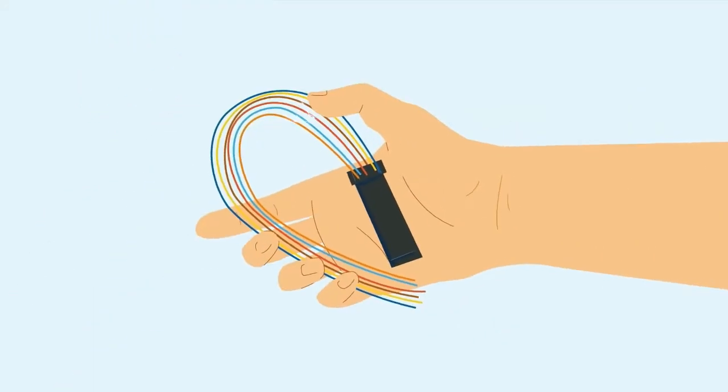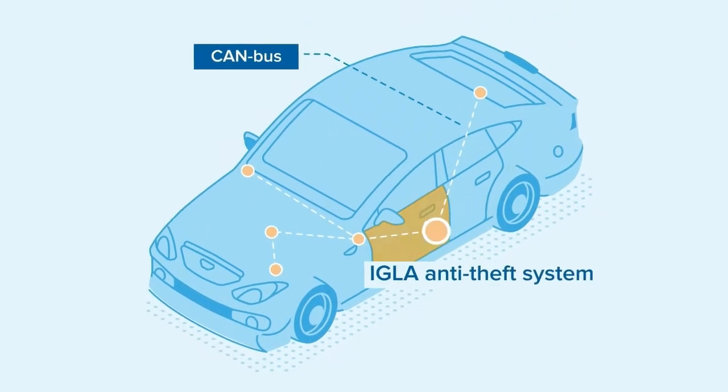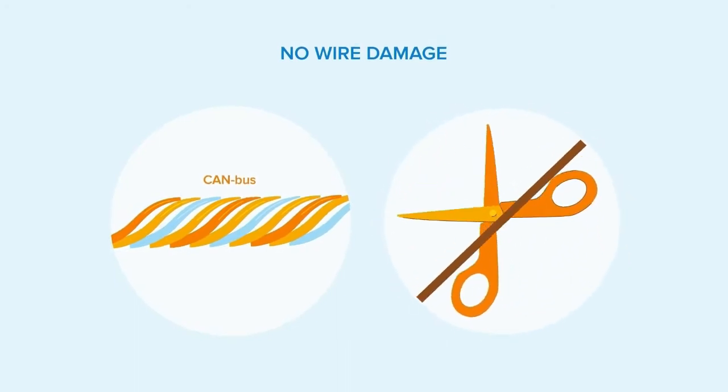IGLA has a tiny size. Hidden installation anywhere in the car. Quick and simple installation with no extra wires. It's safe — there is no interruption into the standard car wiring.